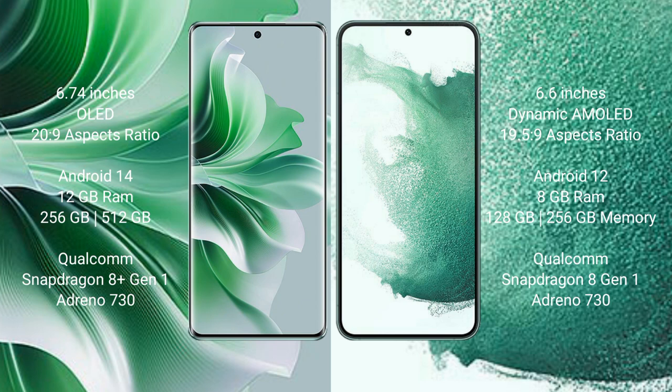OPPO Reno 11 Pro comes with 12GB RAM and 256GB or 512GB internal storage, Qualcomm Snapdragon 8 Gen 1 processor, and GPU Adreno 730.